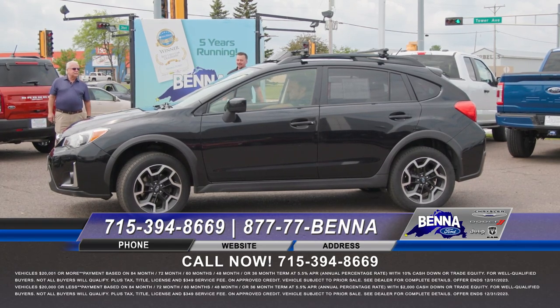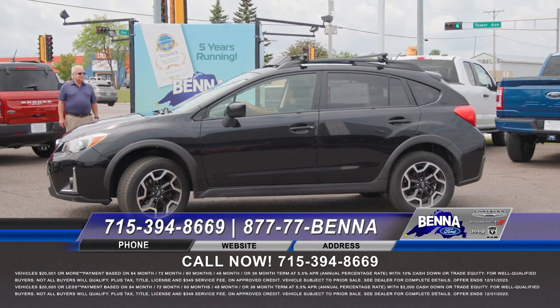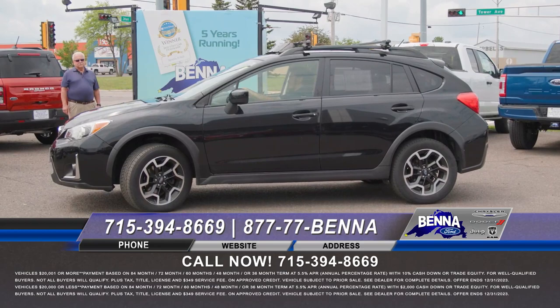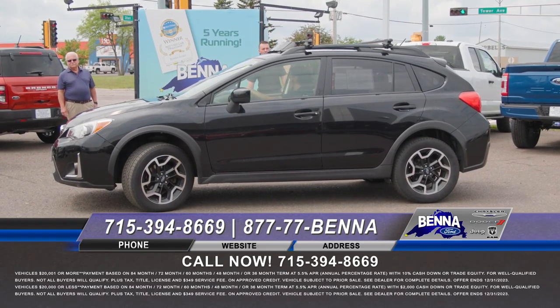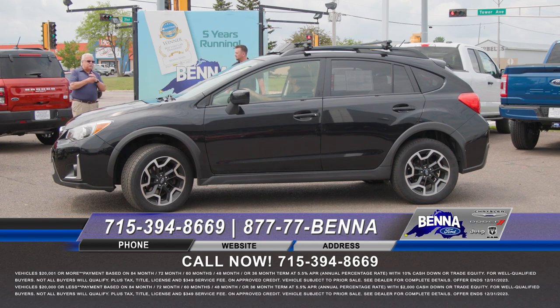You've got the Subaru — Crosstrek Outback. This one is already equipped with floor liners, ski rack on top, newer tires — a very nice low-mile vehicle. Go to Beneford.com and check the price out there. Thanks, Ethan.